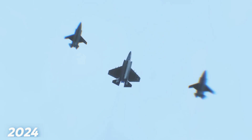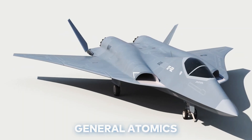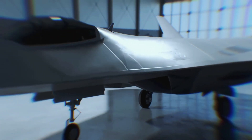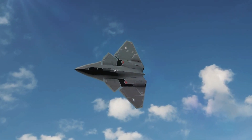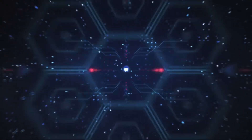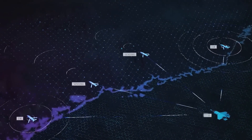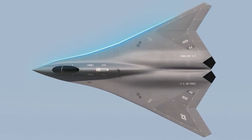The Air Force is getting ready to kick off a competition in 2024 to choose the contractor for the CCAs. Big players in the mix include Lockheed Martin, Boeing, General Atomics, and Northrop Grumman, with a shortlist expected by the end of the year. Plenty of other companies are also pitching in, working on self-driving systems, sensors, and command systems. The goal is to have a finalized CCA design ready for production by 2028.